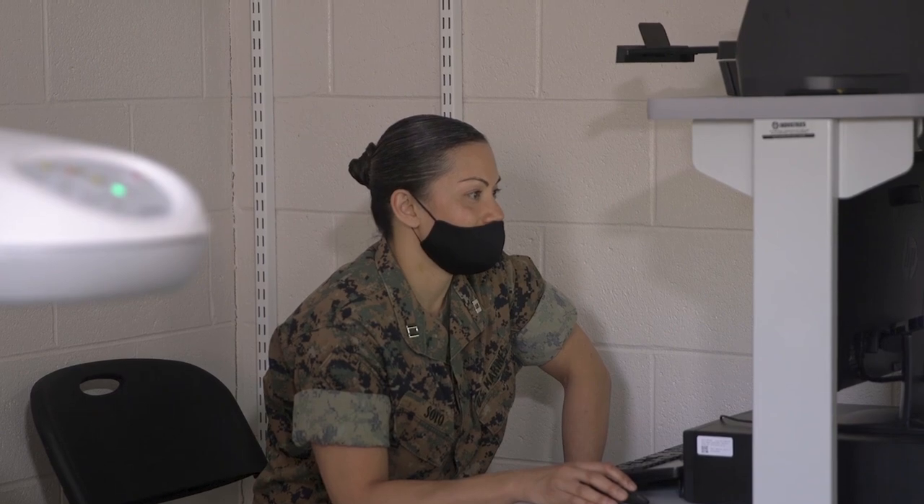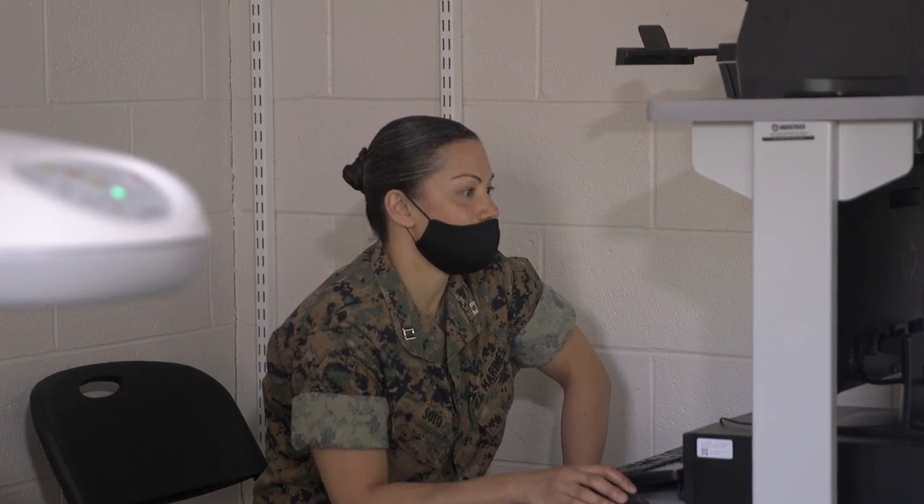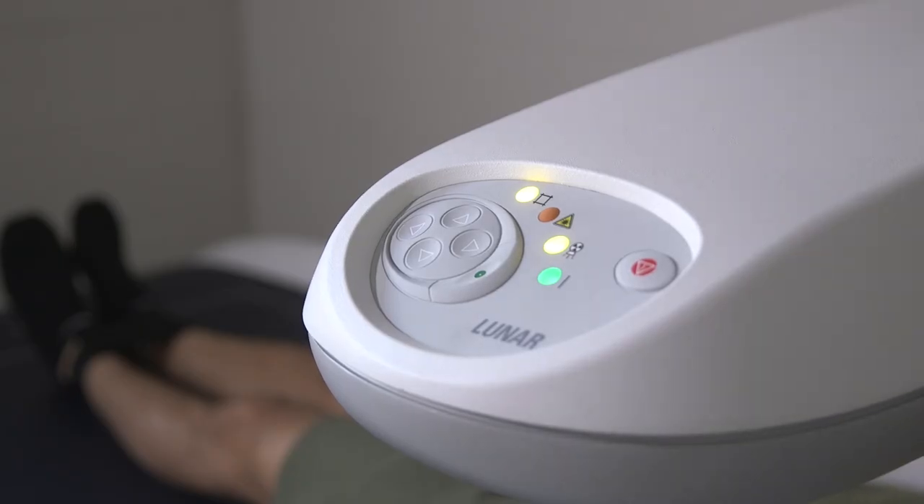DEXA is the industry gold standard that uses a three compartment model approach to quantify regional fat mass, lean mass, and bone mineral density. Scans take approximately 4 to 7 minutes and the Marines will receive feedback from the scan.